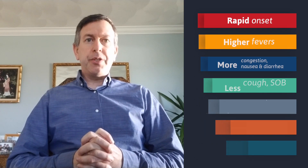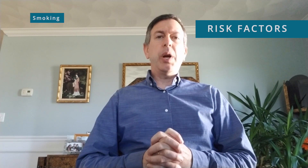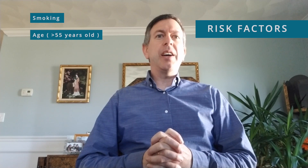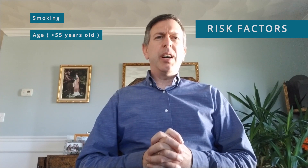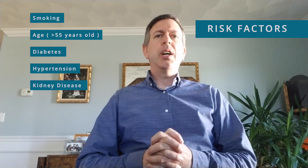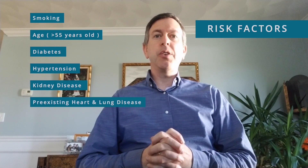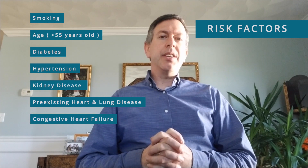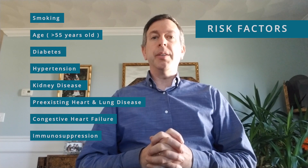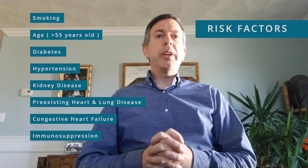When you think about risk factors for severe disease and mortality with COVID-19, some of the big risk factors are smoking — it's a great time to work with patients on smoking cessation, as there's more motivation than perhaps ever. Folks who are over 55 years old are at higher risk, as are those with diabetes, hypertension, kidney disease, pre-existing heart and lung disease such as asthma, COPD, congestive heart failure, and anything that can cause immunosuppression like chemotherapy, steroid use, and transplant — all increase people's risk.